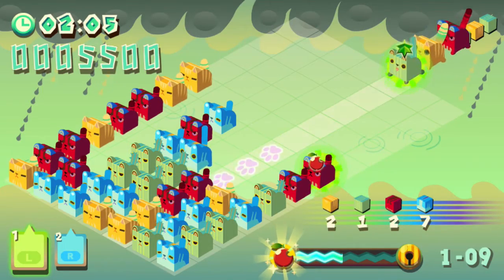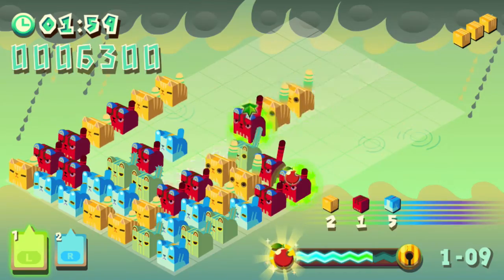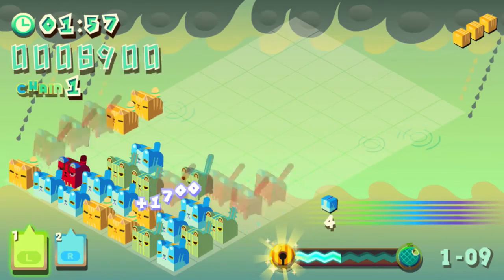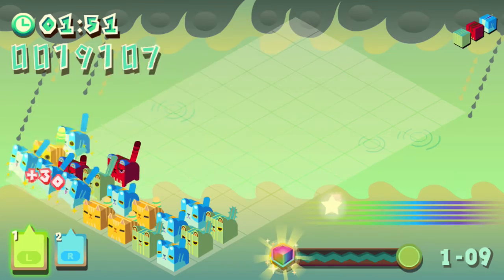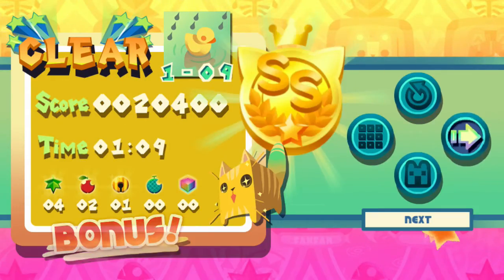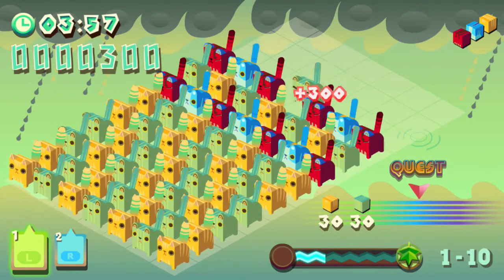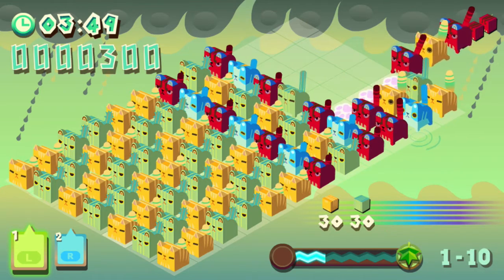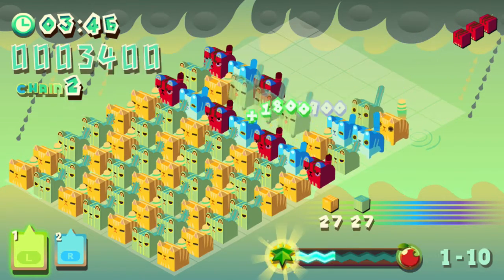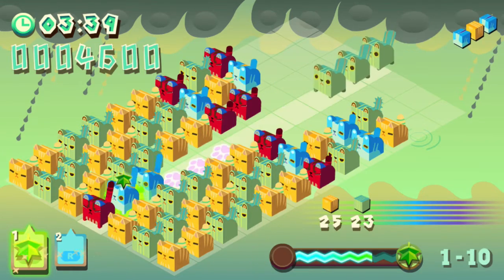I'm pretty bad at using it properly, but you can actually do a diagonal row. We got a rainbow cube for the first time! On maps like this, it's very important to use your power-ups well.